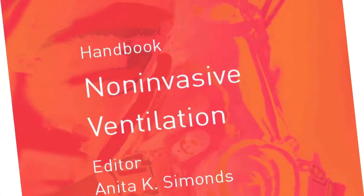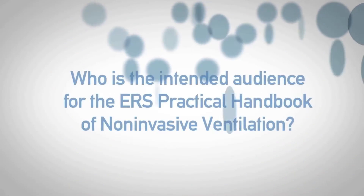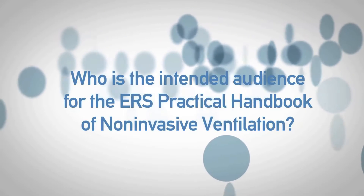I'm Anita Simons and I'm the editor of the ERS Practical Handbook of Non-Invasive Ventilation. Non-invasive ventilation is a hugely growing area. In fact, all respiratory departments who admit acute patients need to know how to deliver non-invasive ventilation, and over the last 10 to 20 years the indications for non-invasive ventilation have grown hugely.